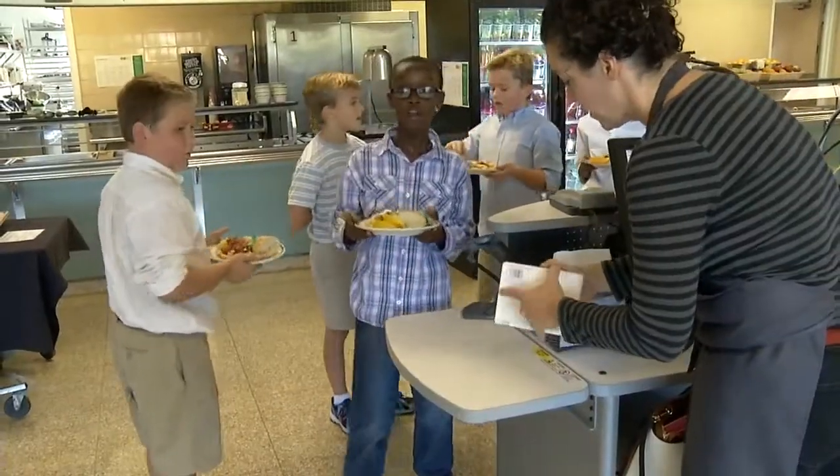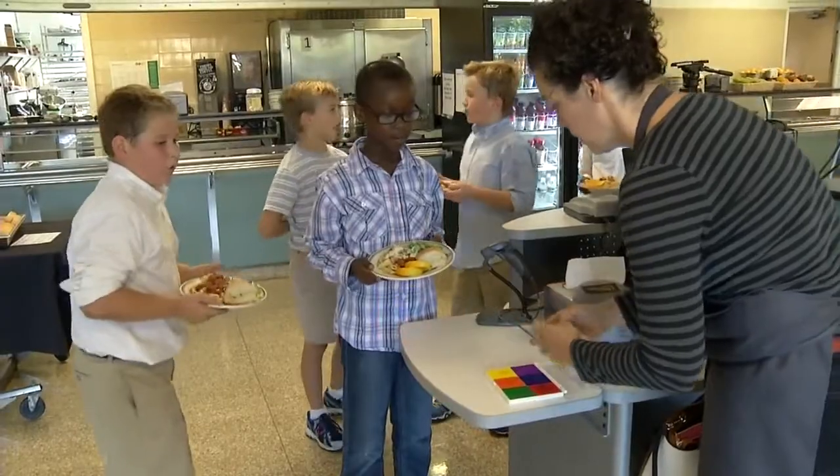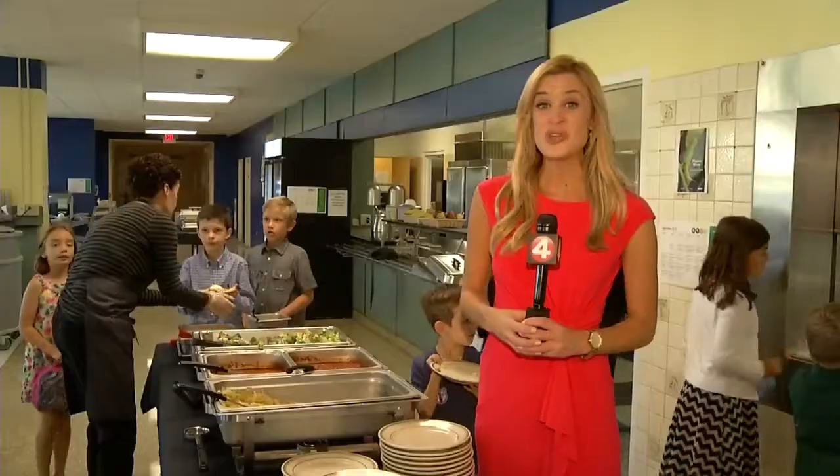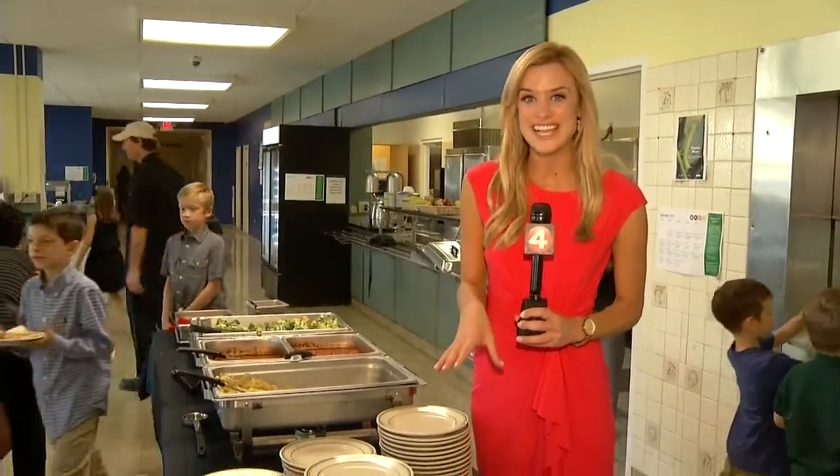It's very popular. I've had parents actually say, 'I can't get my child to eat salad, but they like your Caesar dressing — can you send me the recipe?'